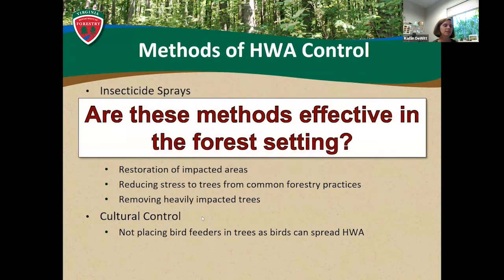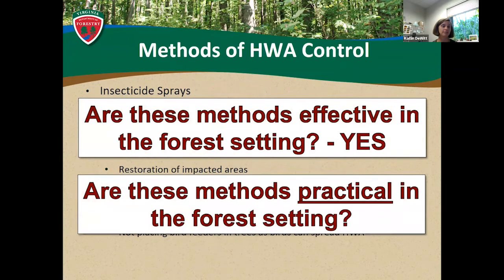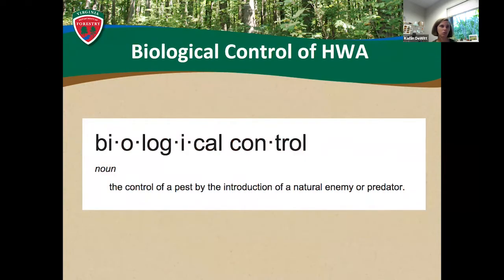So all of those treatments — insecticide, silvicultural, and cultural control — are they effective in the forest setting? Yes, they're very effective. But are they practical in the forest setting? If it's your own yard or your own woods and you have the time and money to invest in treatment, definitely practical and a great thing to do. But when you think about the entire range of eastern hemlock up and down the East Coast, you cannot feasibly treat every tree. That's where biological control comes in.